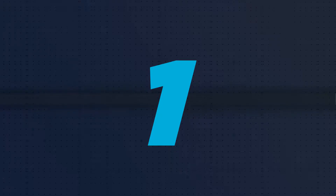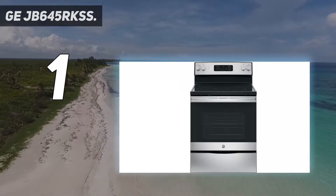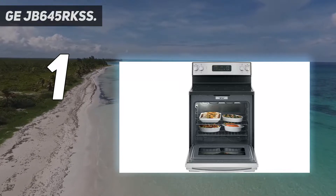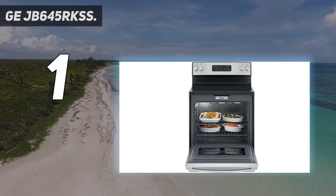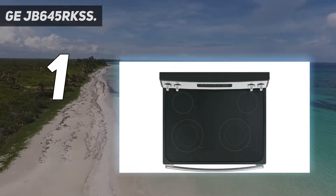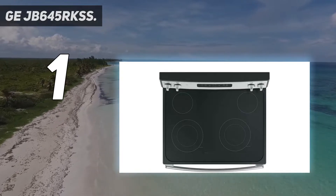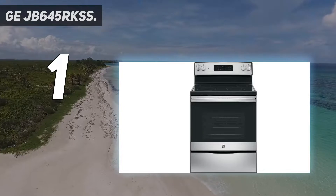And number 1: the GE JB645RKSS. The best electric range for budget shoppers will provide the basic functions at a good price. The GE JB645RKSS has everything that most cooks will need, including a self-cleaning oven. It has four burners, two of which have an impressive 3100W of power for when you're trying to make spaghetti fast.